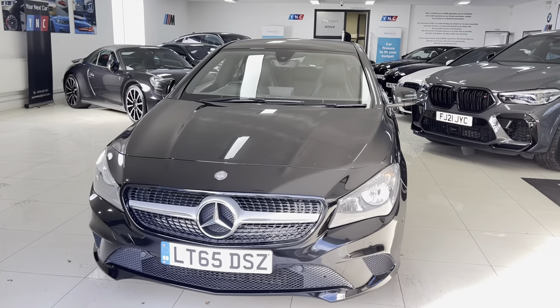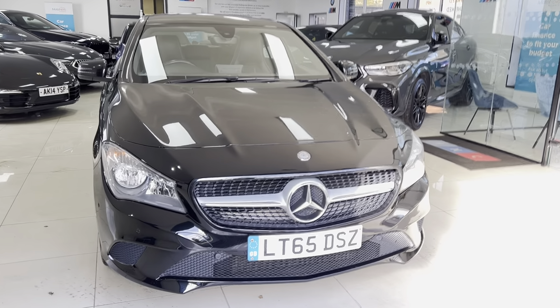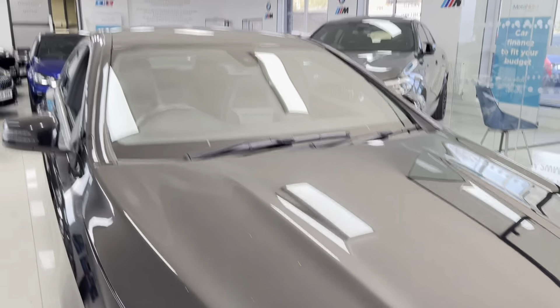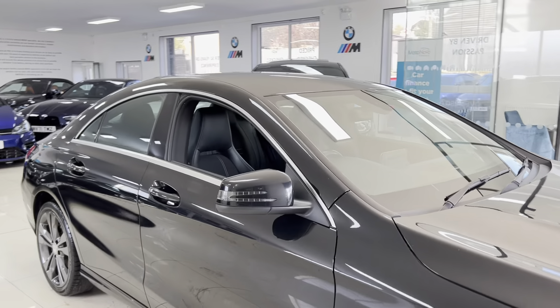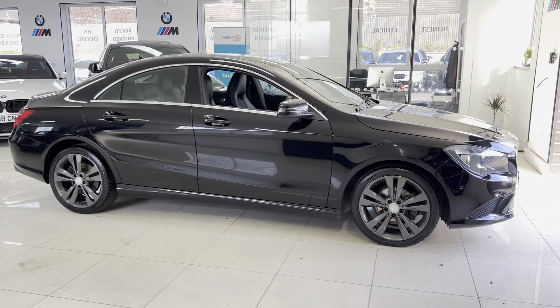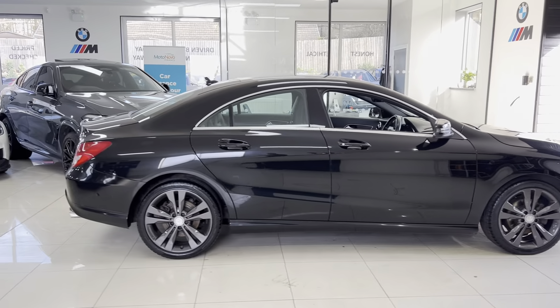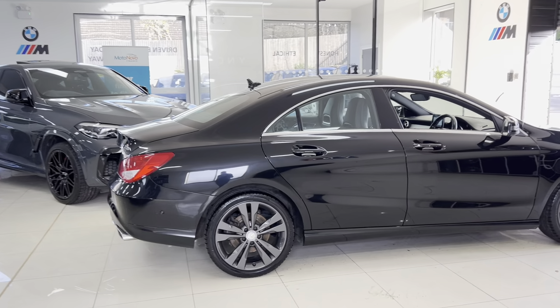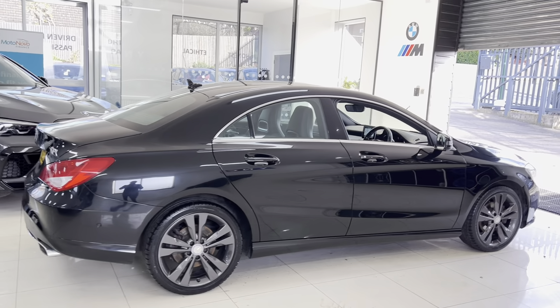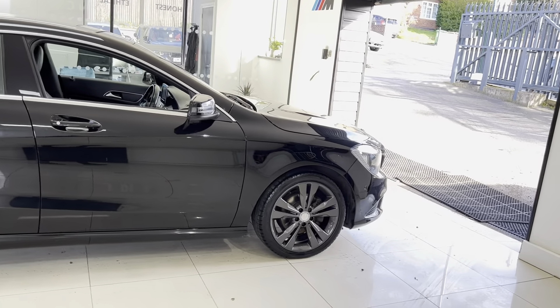Hello and welcome everyone to the walk around video here at Your Next Car. This is the 2015 65-plate red Mercedes-Benz CLA 220d Sport, which has recently arrived as a part exchange. It's a nice, neat, tidy, well looked after example of the CLA. As with all of our cars, it's physically in stock and is ready to be driven away.